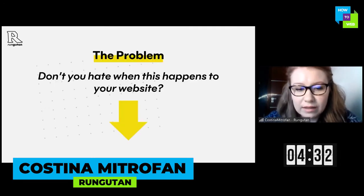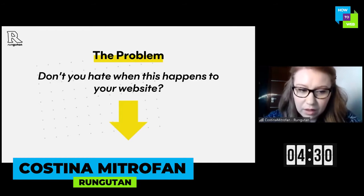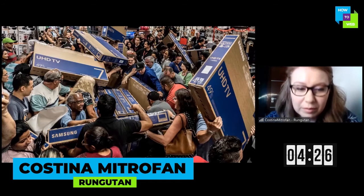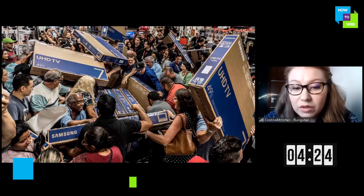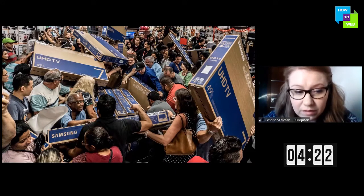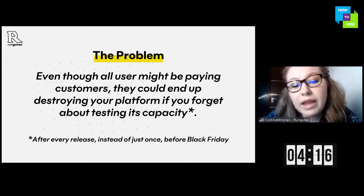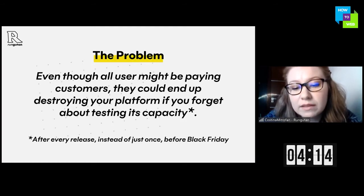What does it do more exactly and what problem does it solve? Basically we won't let this happen to your website, because even though they are paying customers, they could end up destroying your entire store and no one will be able to buy anything if you forget about testing its capacity.